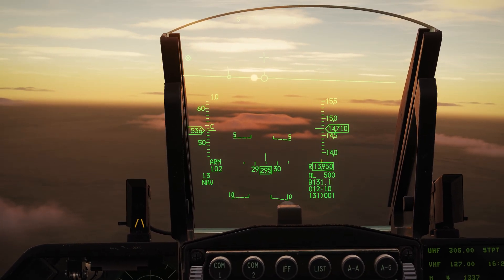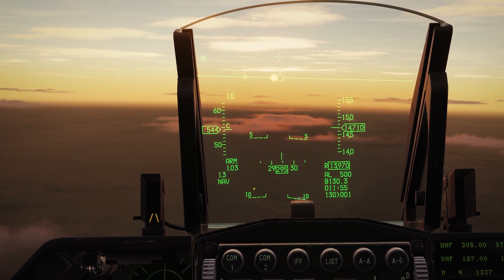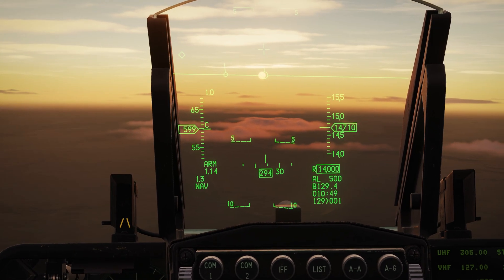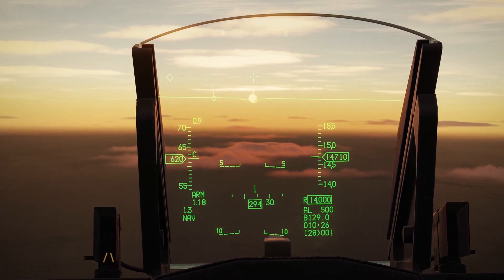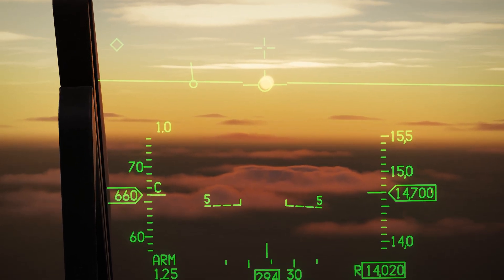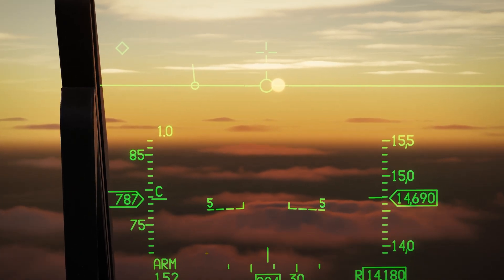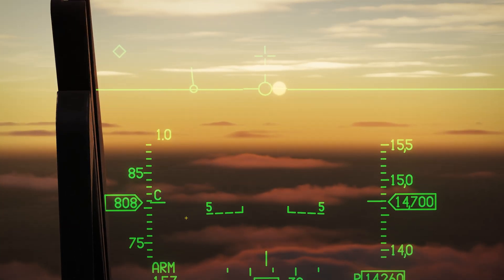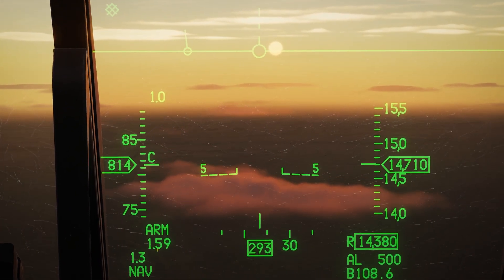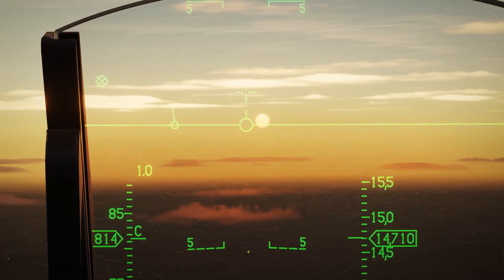So what I'm going to do now is maintain the height we're at, which is 14,000 feet. We'll go full burner, and although we won't be able to reach Mach 2 down here, hopefully we can get fast enough to see. I'm going to compress time — the autopilot is on, maintaining us around 14,700 feet. As we compress time, we can see the acceleration beginning to take place. Looks like we're going to cap out at about Mach 1.6.